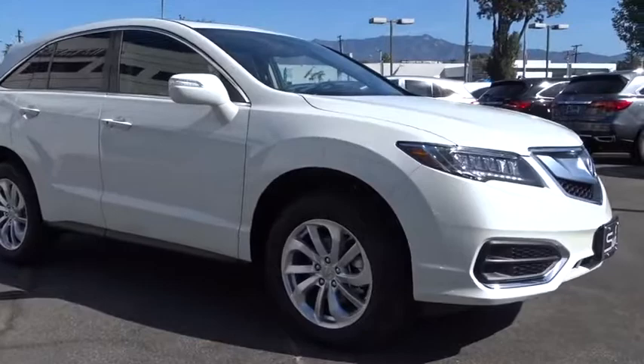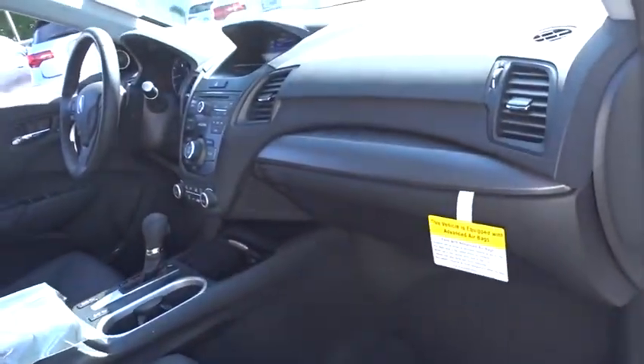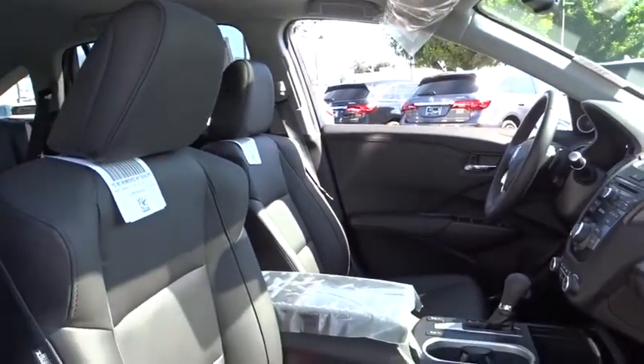Stability control, traction control, keyless entry, steering wheel audio controls, anti-lock braking system, power liftgate, power passenger seat, backup camera, leather wrapped steering wheel, Bluetooth, power steering.